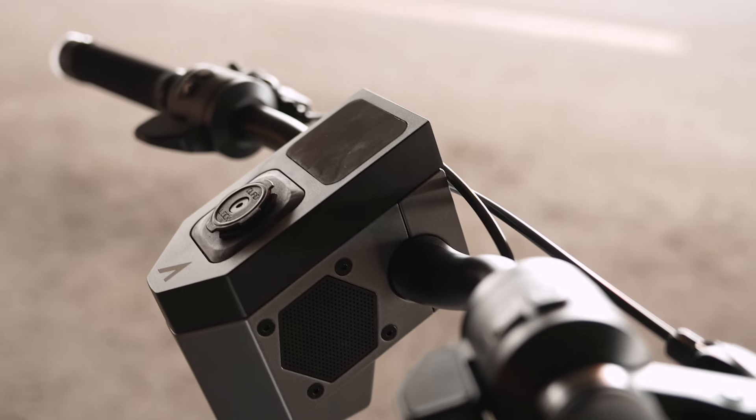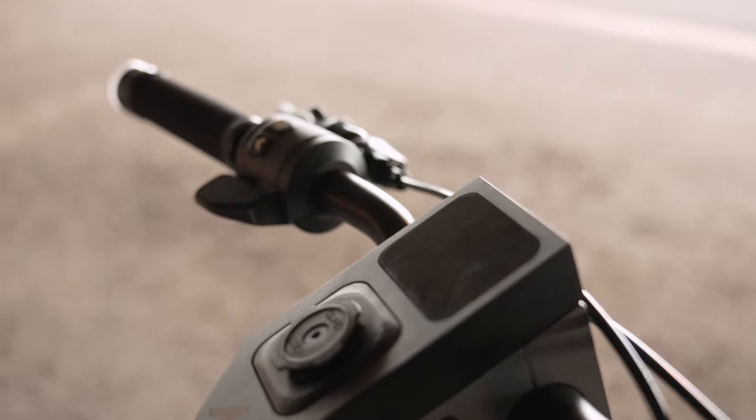The regen also gives your mechanical brakes a VIP treatment by keeping them in retirement. Seriously, I almost never pull the brake lever anymore — I just don't need it, meaning I have one less wear and tear repair to worry about.